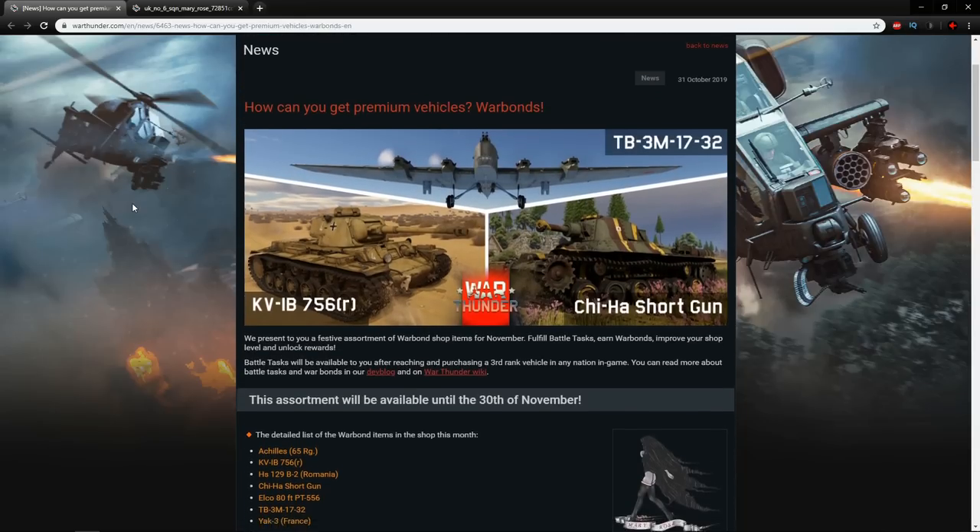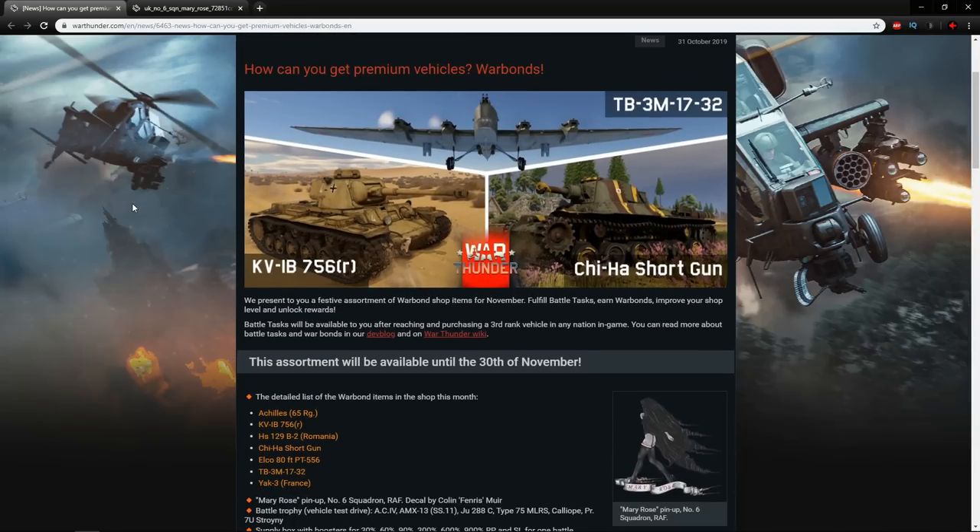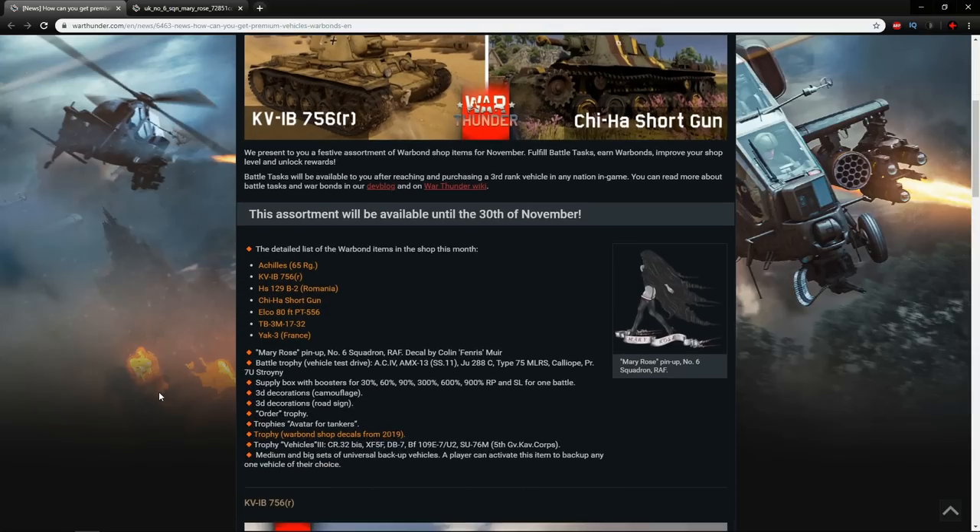Remember, the Warbond Shop is a completely free system in the game where you as a player are able to complete daily tasks and special tasks every month and get yourself some rare or premium vehicles. The system is very unique compared to pretty much every other game out there — if you just play the game you're able to get premium vehicles that other people have to pay GE for. Every so often they also bring back rare vehicles such as the TB-3M, which is back this month, along with some nice decals.